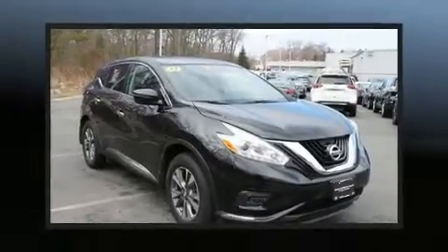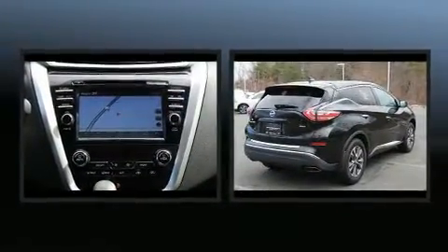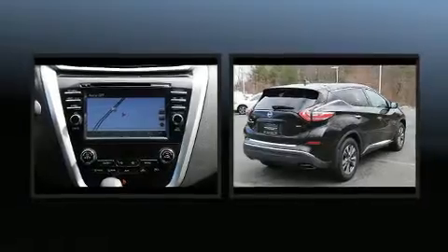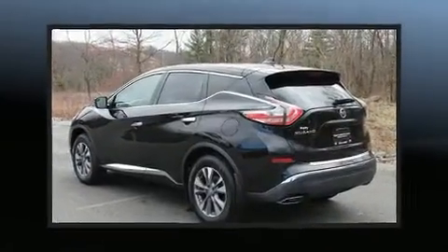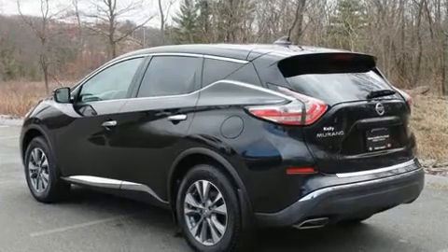You can expect a lot from the 2017 Nissan Murano. With less than 20,000 miles on the odometer, this four-door sport utility vehicle prioritizes comfort, safety, and convenience.